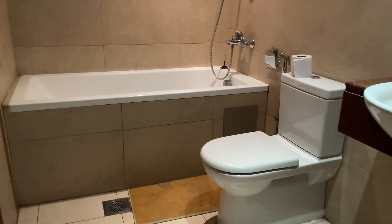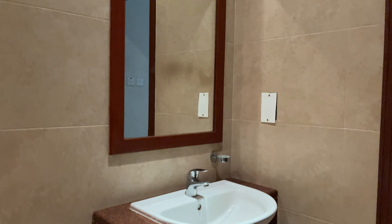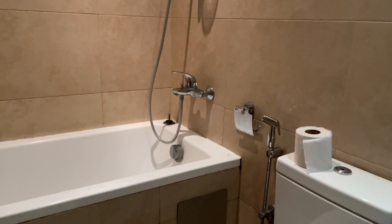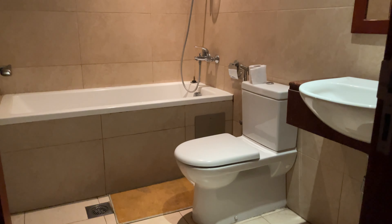This is how your shared bathroom looks like. You have a sink area here, a toilet space right here, and you have this bathtub as well. So this is how the shared bathroom looks.